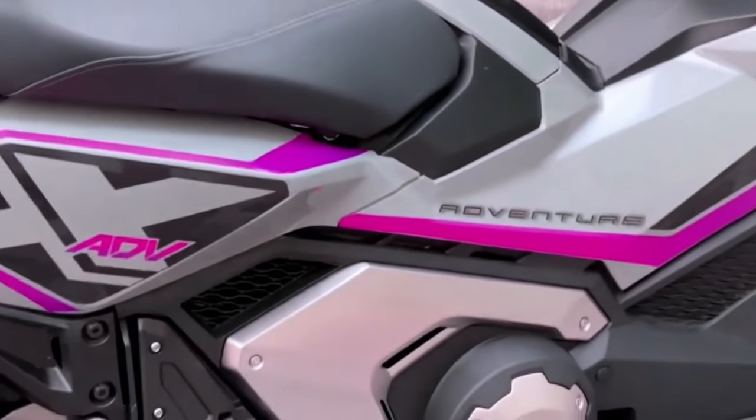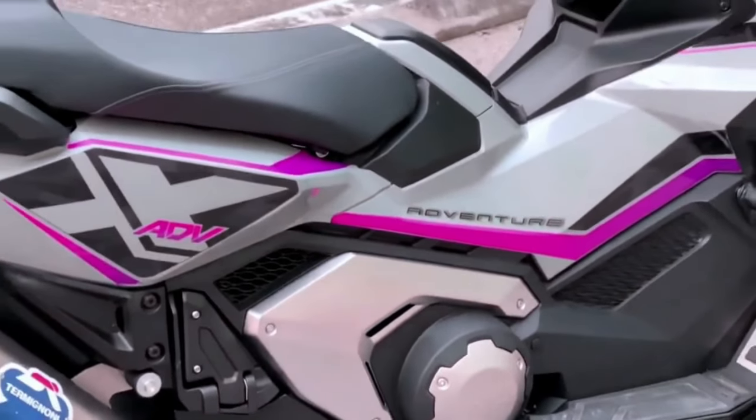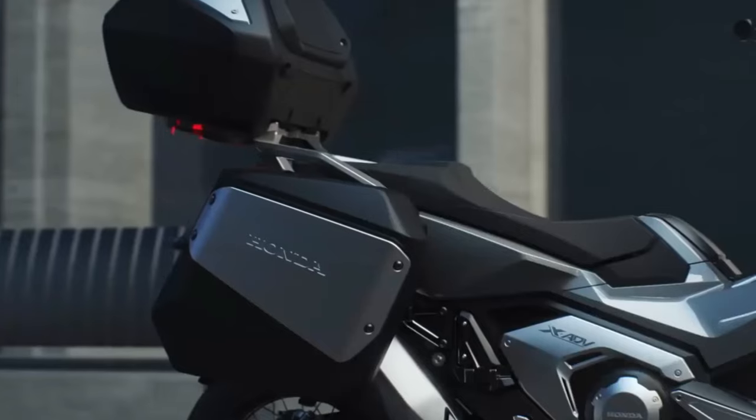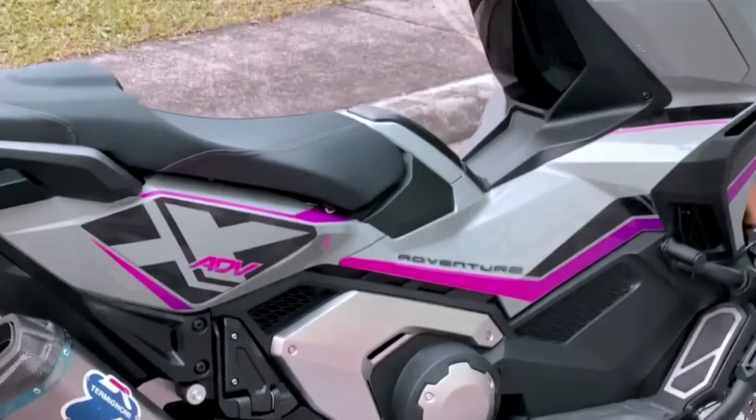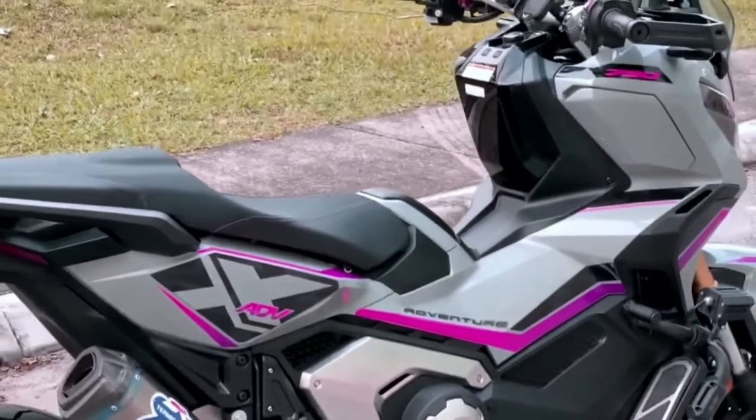The XADV's unique head-turning styling, conceived and developed by Honda's R&D team in Italy, evolved for 21YM to become slimmer and sharper. The silhouette is deliberately upright, with each body panel honed with strong intent.